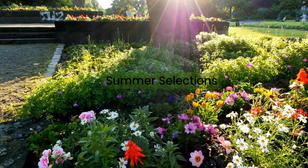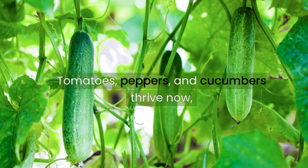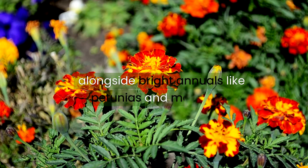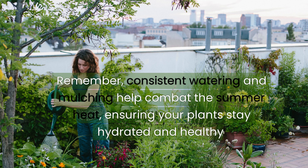Summer selections. As the days lengthen, your garden craves warmth-loving plants. Tomatoes, peppers, and cucumbers thrive now, alongside bright annuals like petunias and marigolds. Remember, consistent watering and mulching help combat the summer heat, ensuring your plants stay hydrated and healthy.